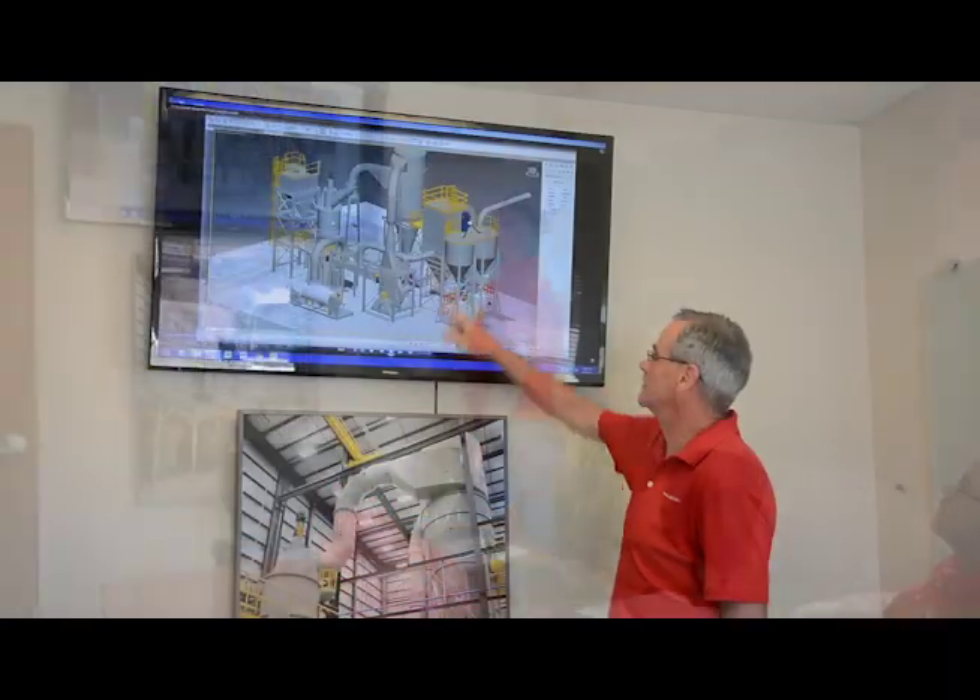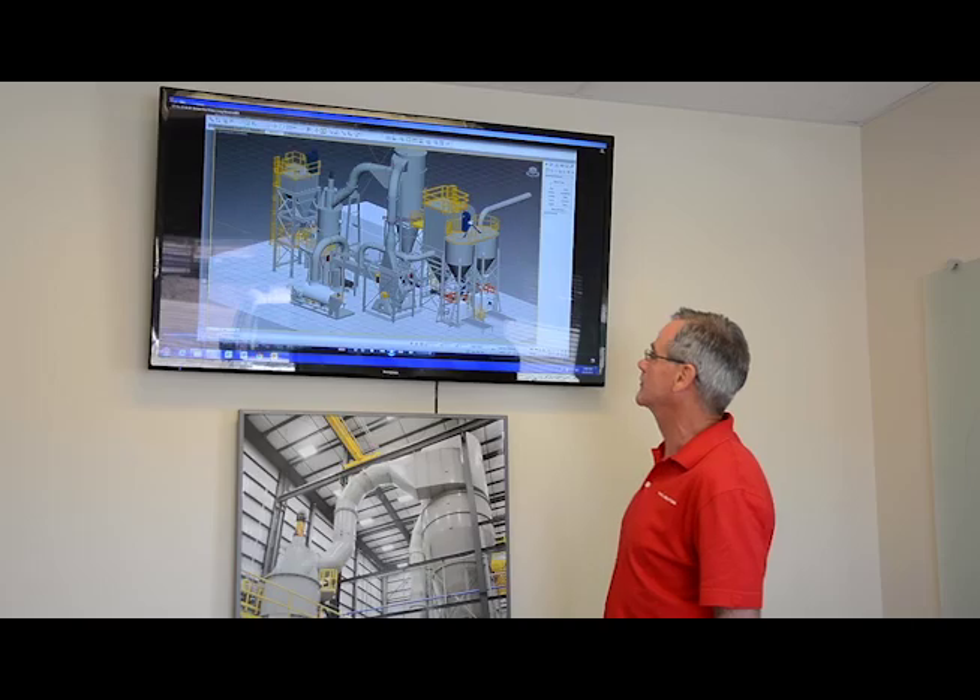I'm excited about the projects we do and what we bring to the table. The barite grinding plant that we built in Dunphy, Nevada, like the frack sand plants we have built, is a world-class facility.